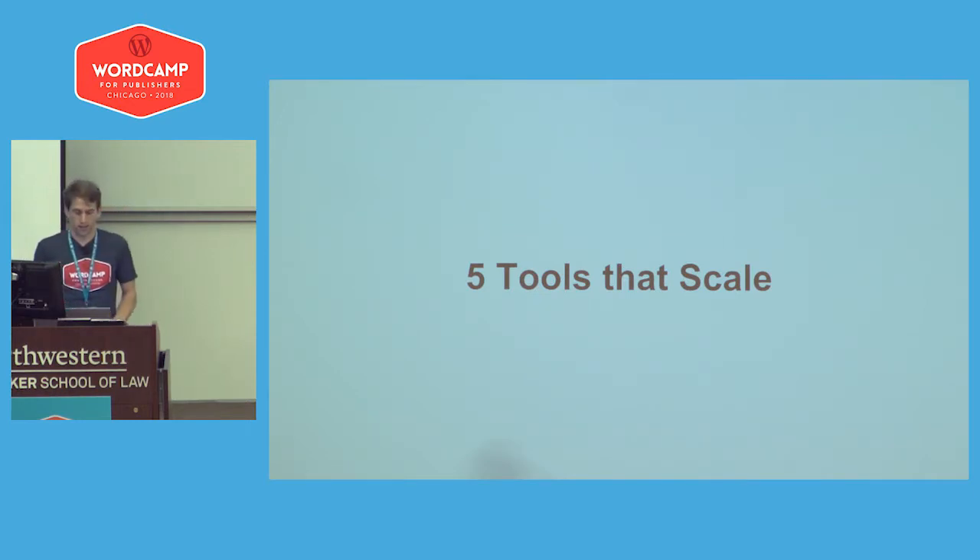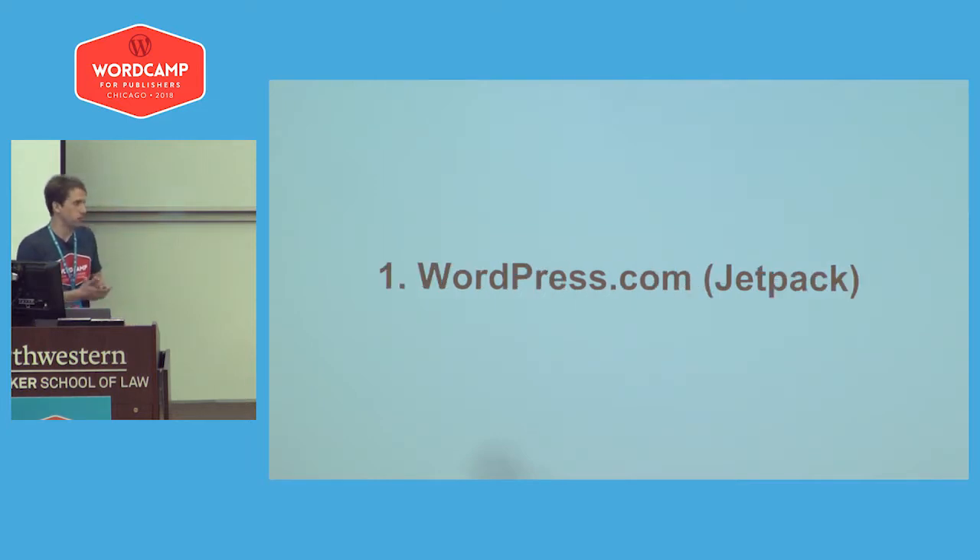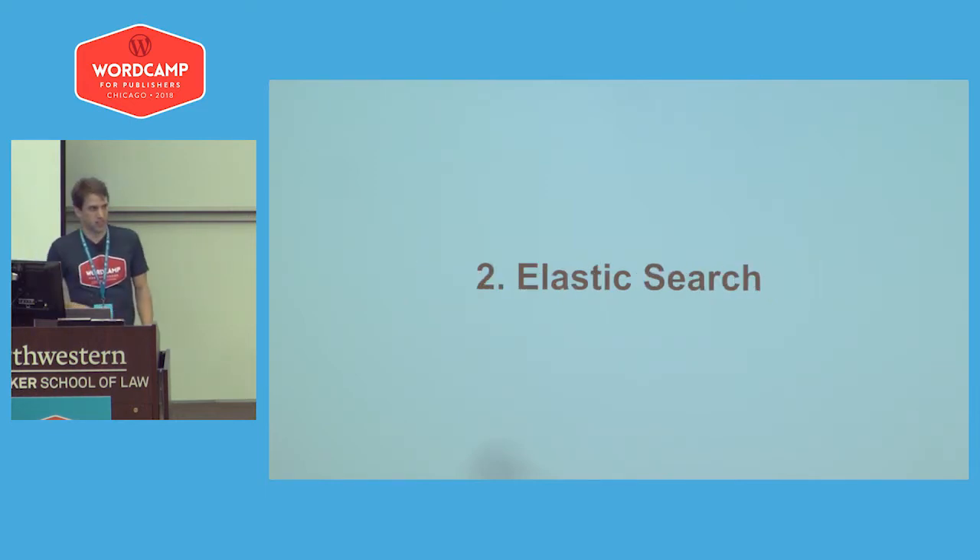Here are five tools that have been really interesting for scaling our sites. Jetpack, built by WordPress.com, has a lot of amazing features — just activating it, if you have nothing else, is going to be a huge win. ElasticSearch is an interesting side topic; most people don't need it, but if your site has heavy search queries it's very useful.